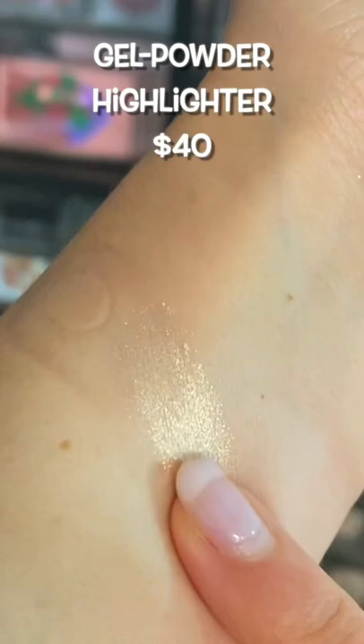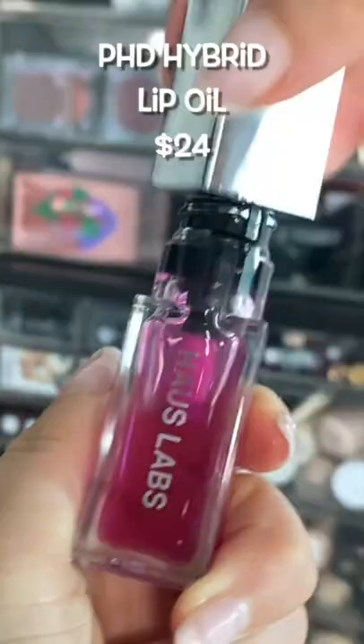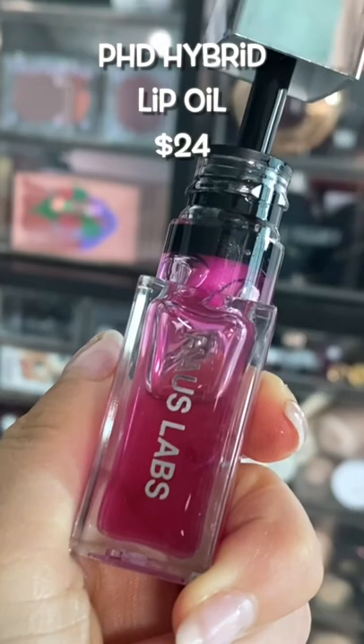The lip items were the hardest to choose from — the colors here are endless. Starting off, the lip oil: I can't believe I'm saying this, but these might give Dior a run for their money. They're a little bit thinner than Dior, a little bit lighter on the lips, but they leave a stain which is so pretty.